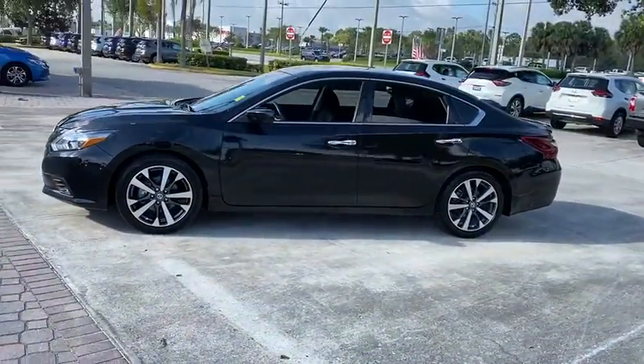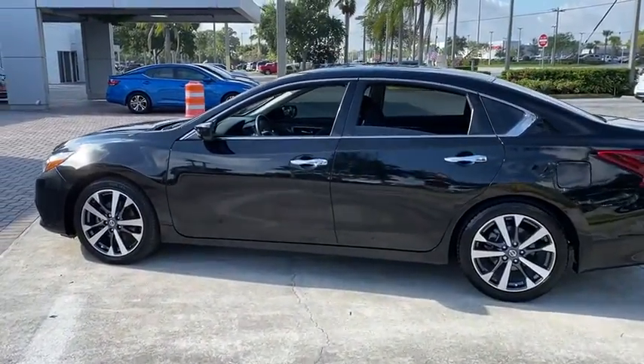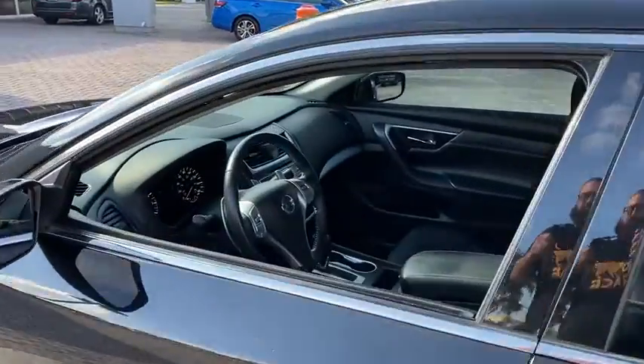six standard airbags, and over 5,000 quality and performance tests, and you'll see the Nissan Altima is made to drive and built to last.